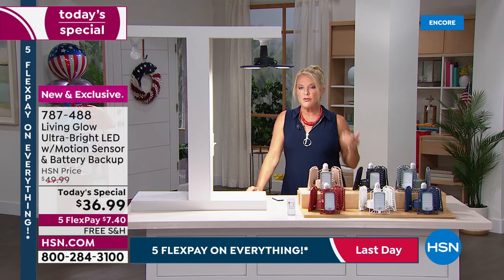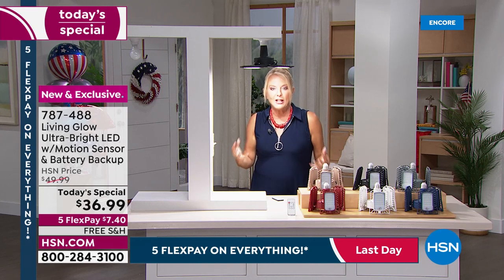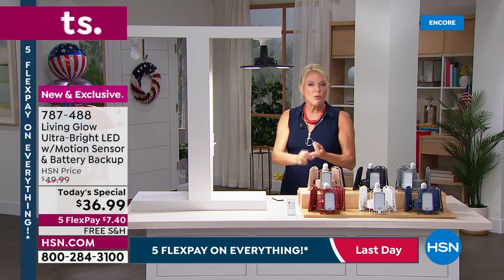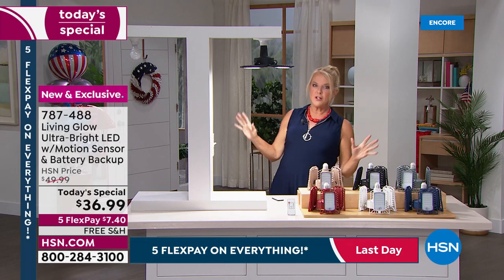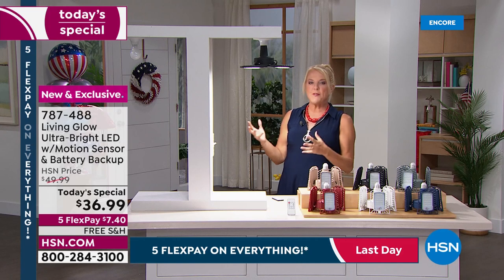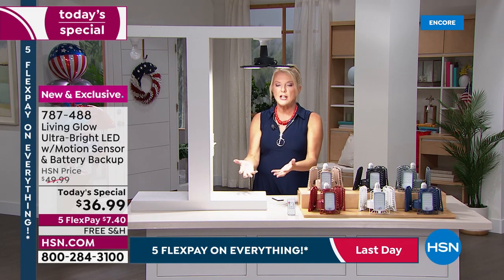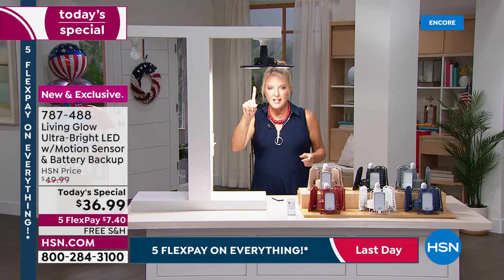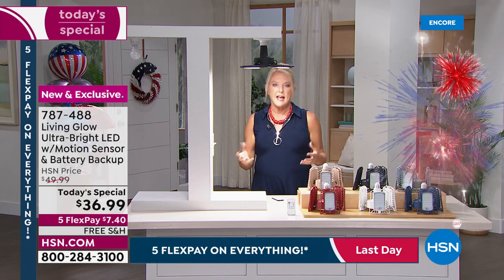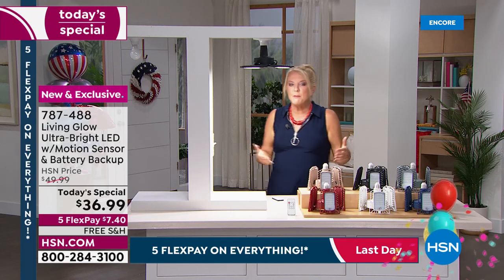This is perfect for the attic, basement, dark workshop, crafting, sewing, or any detail work. You'll have up to 45 years of continuous use at three to four hours a day, and it's motion sensitive so it won't burn all day if you don't need it to. You don't have to keep buying replacements year after year.